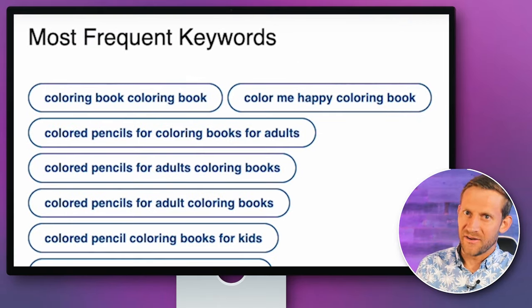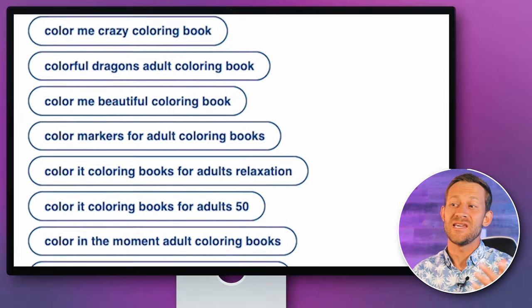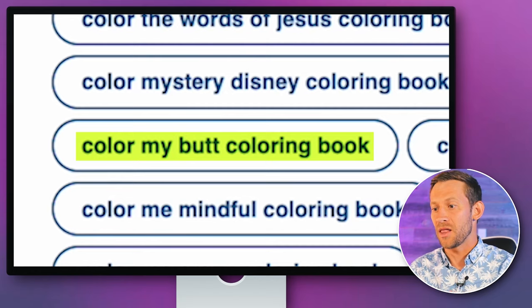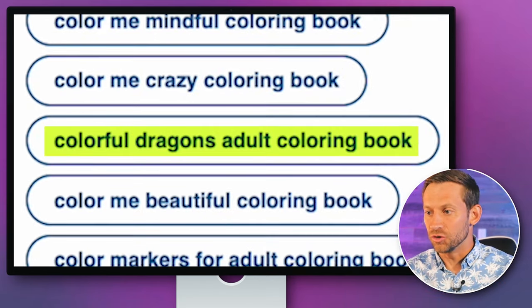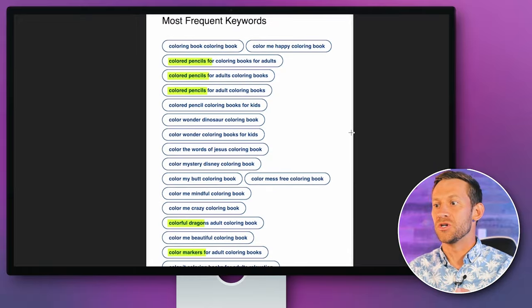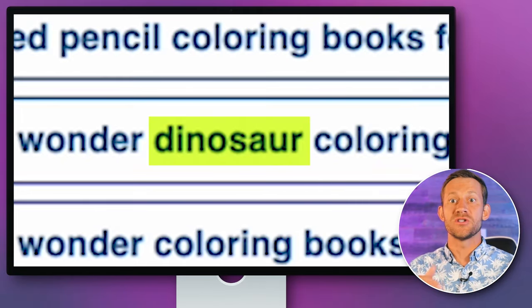The cloud revealed some very interesting things people are searching for. Probably the most interesting — and your eye probably came to this as well — is 'color my butt coloring book.' Apparently there's a lot of people looking for that. But there are some other really good things here you probably wouldn't have thought of: colorful dragons, adult coloring book. In fact, more than half of these are for adult coloring books. I've got Jesus, dragons, dinosaurs — all good options.